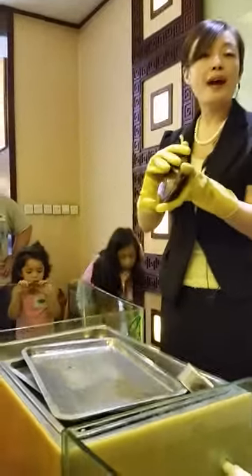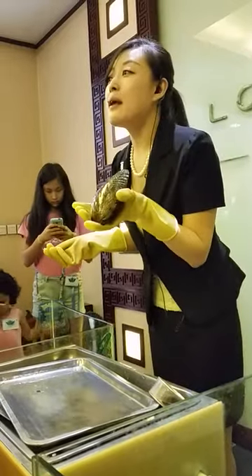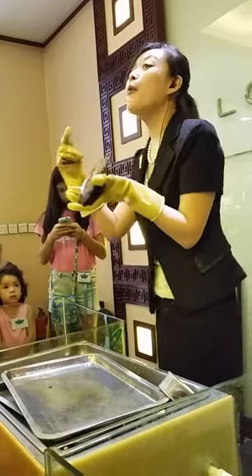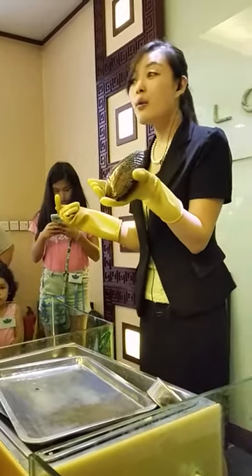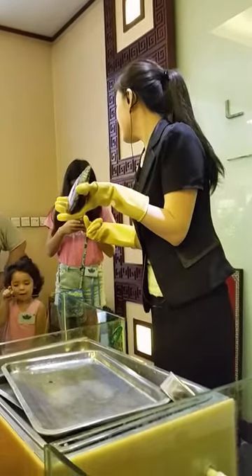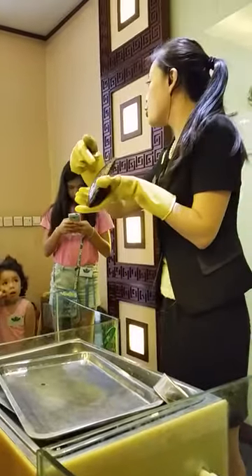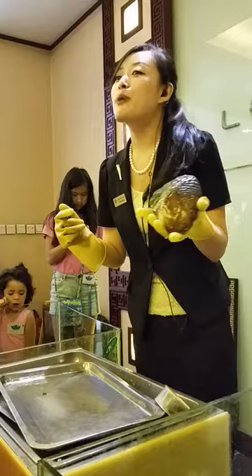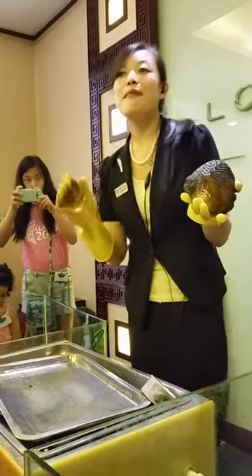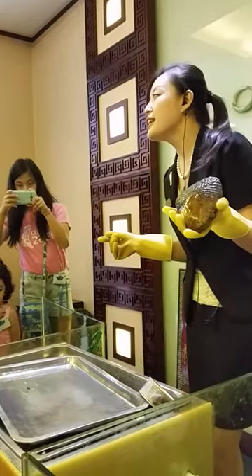Now, before I open the oyster, would you like to have a guess? How many pearls do you think will be inside? You all can have a guess. And good news for everybody — if you can guess the right number, I will pick the biggest pearl for the winner as a treasure.